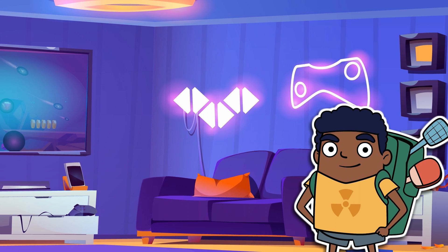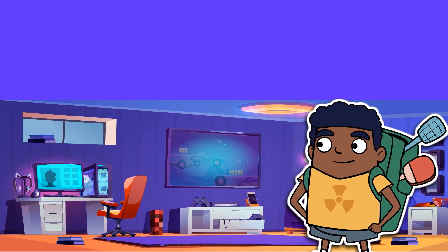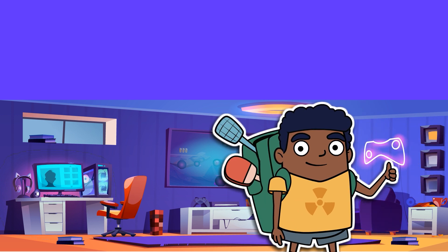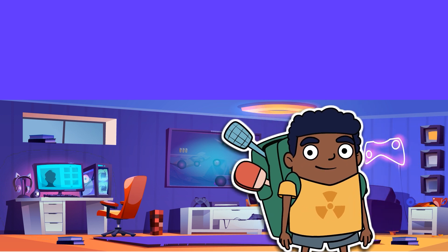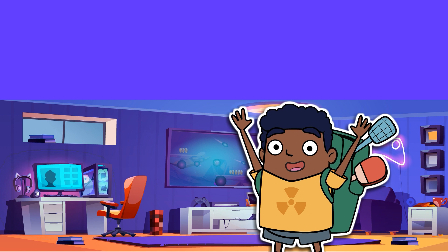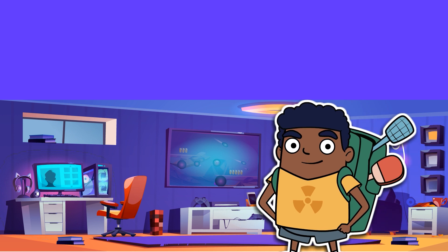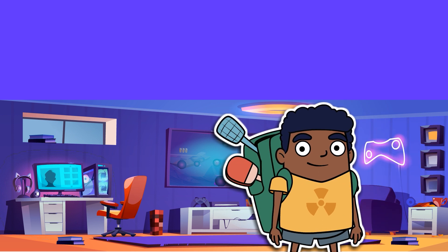We've arrived in a room that's clearly designed for playing video games. This is my kind of room, but I don't want to be trapped in here forever. Video games and popcorn get old after a while, and we're going to need some sun. We need to find the escape hatch, and the only way that's going to happen is if we start training.